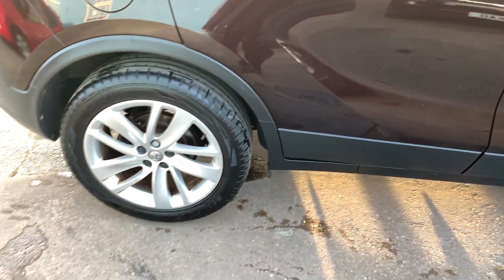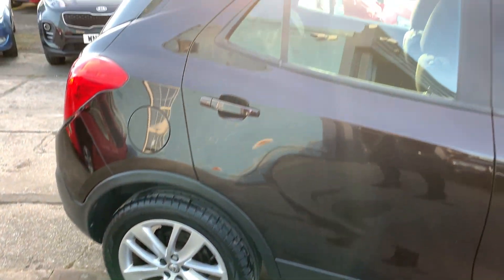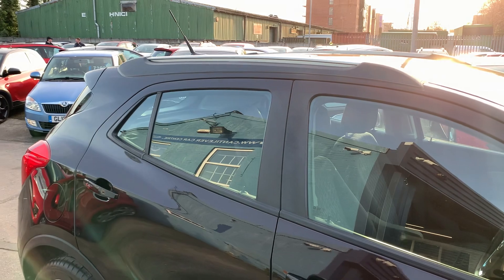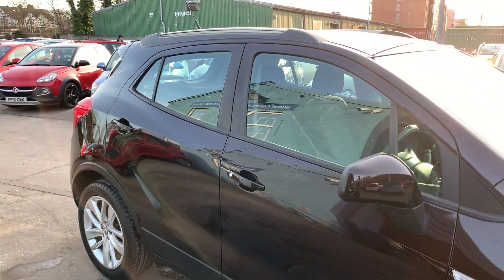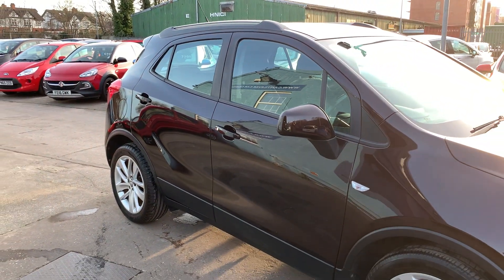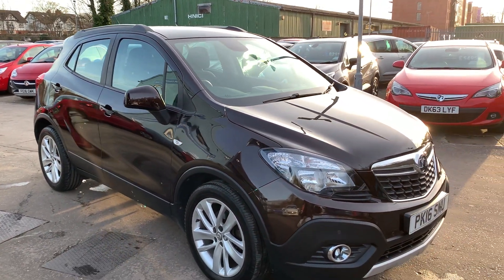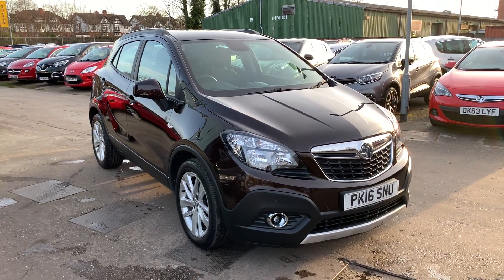We'll MOT and service the car for you when it's sold. Part exchange is welcome and finance is available via our online calculator. The car's been HPI and mileage checked and we also include a free 12 month AA membership. Available at Cantilever Car Centre, Station Road, Latchford, Warrington, Cheshire.